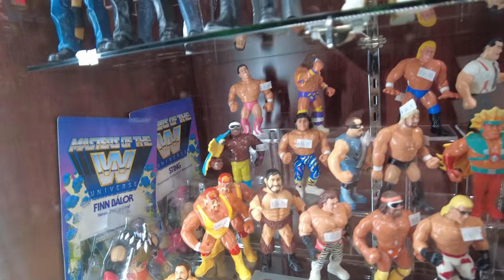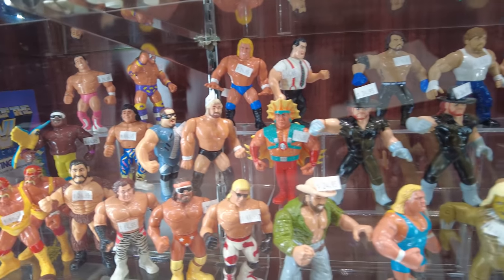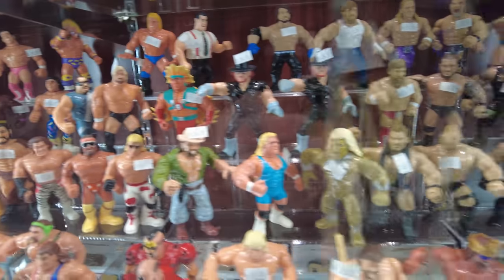Got Legion of Doom. Got Giant Gonzalez. Coco Beware. Got Sid Justice in the back. Ricky Dragon. Undertaker. Shawn Michaels. Mr. Perfect.